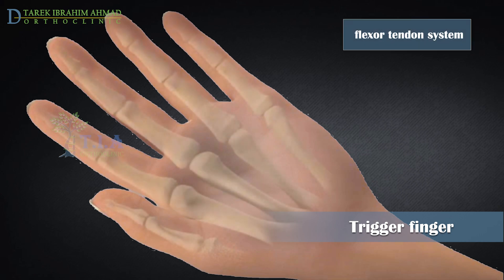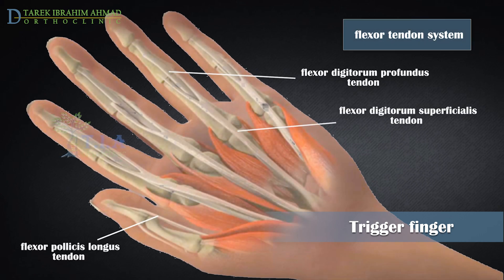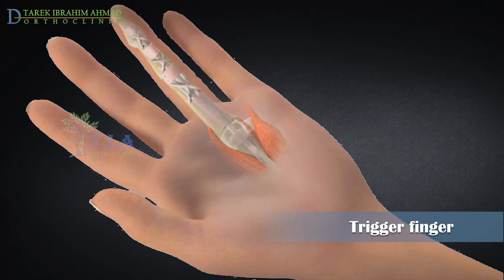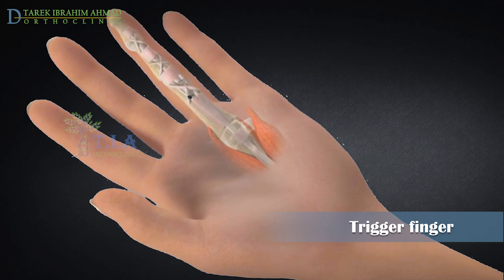The flexor tendons are long cord-like structures that attach the muscles of the forearm to the bones of the fingers. When the muscles contract, the flexor tendons allow the fingers to bend. Each of the flexor tendons passes through a tunnel in the palm and fingers that allows it to glide smoothly as the finger bends and straightens. This tunnel is called the tendon sheath.